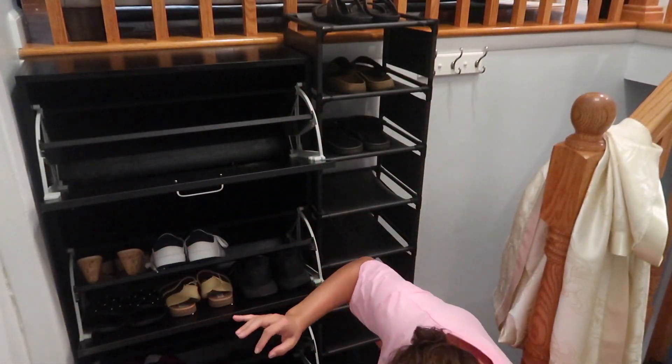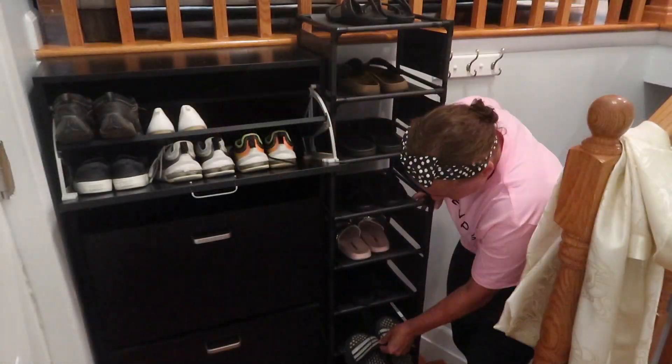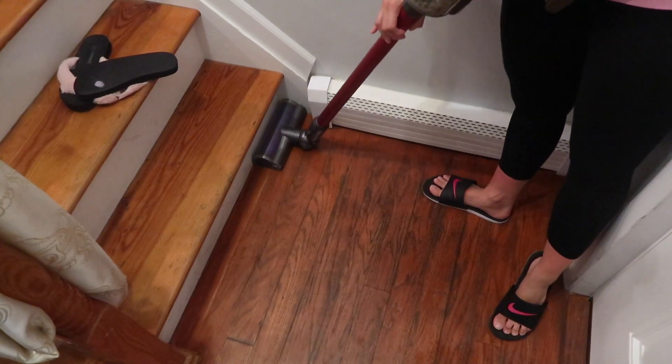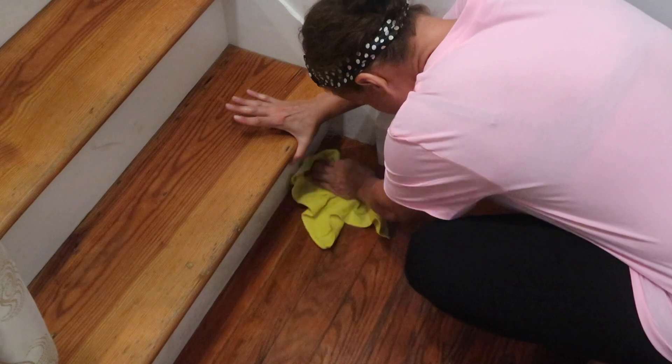Baking soda deodorizes, lemon disinfects, and sage gives it a very pleasant smell. We're going to replace back all the shoes and then get on to the rest of the forgettable areas that we procrastinate on.